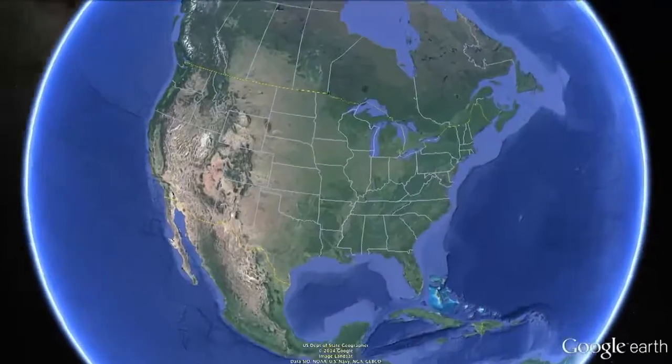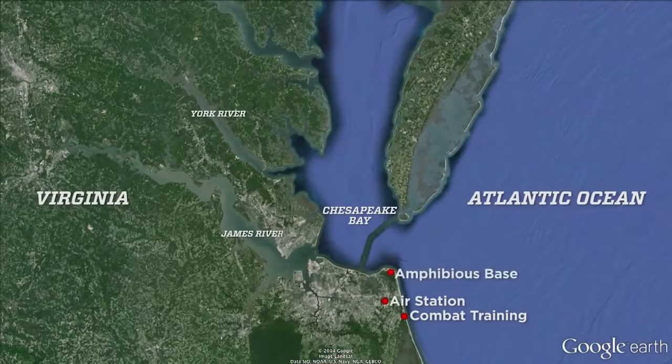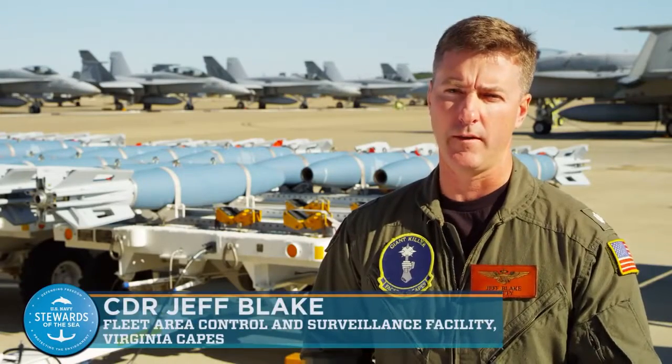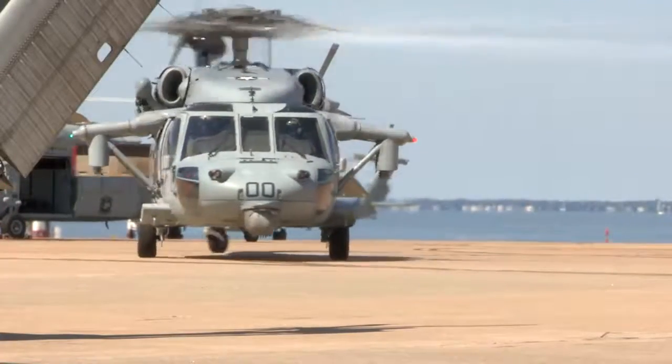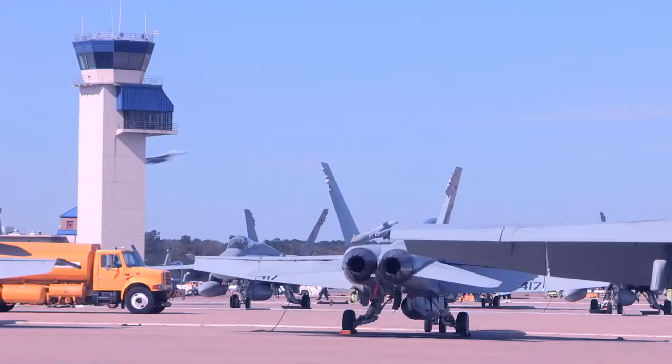The Lower Chesapeake Bay is an important training area for the Navy, where it maintains several installations on the bay and along the James and York rivers in Virginia. We like to train like we fight. When our war fighters deploy, they need to be properly trained to execute their mission. They need to understand their procedures cold so that when they're called upon to do their job, they can execute, and that's what we do back here.